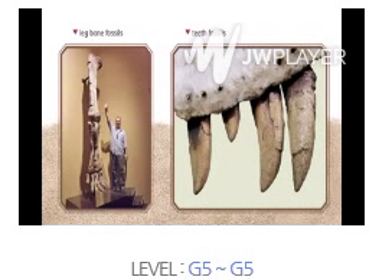Scientists learn from bone and teeth fossils. They use leg bones to guess a dinosaur's height. Teeth fossils tell what dinosaurs ate. Sharp teeth are from meat eaters, but flat teeth are from plant eaters.